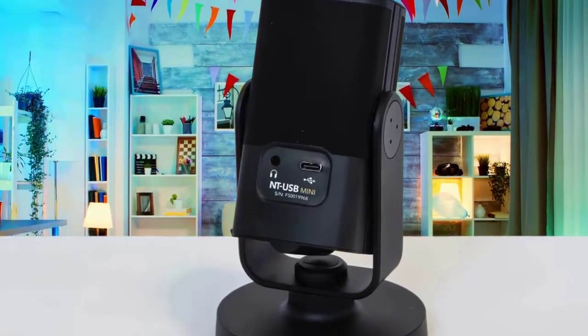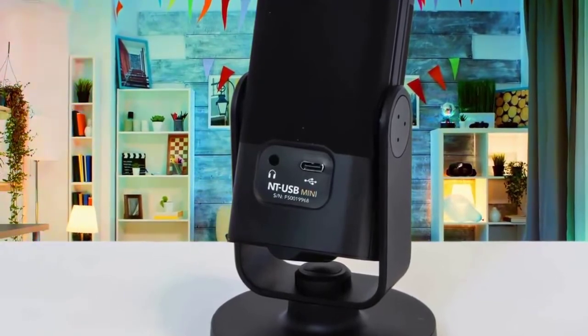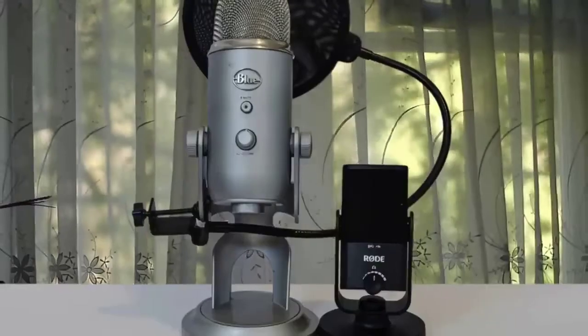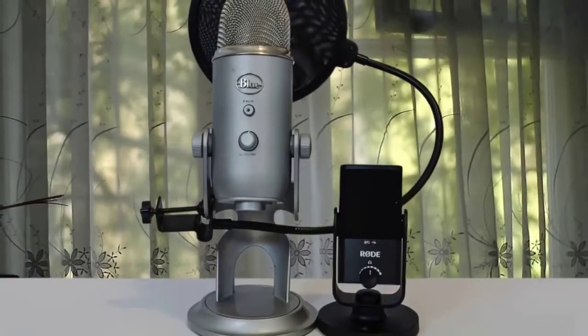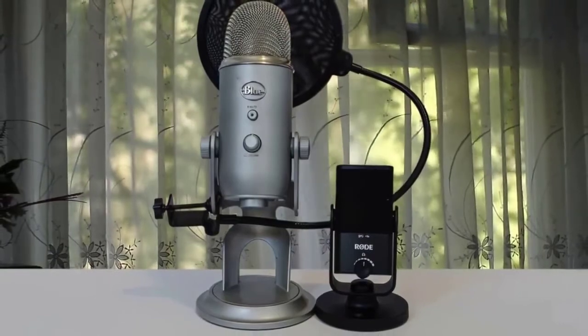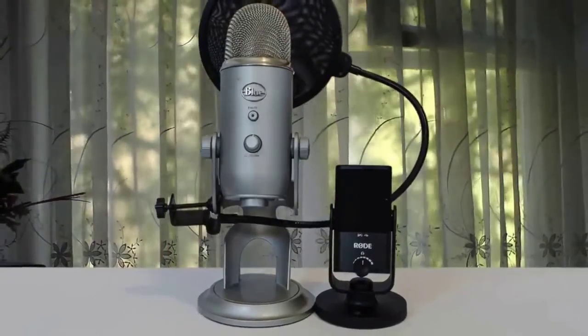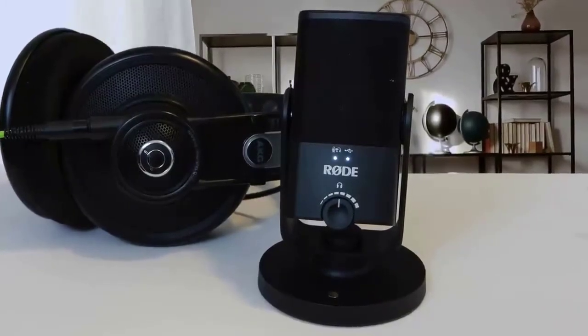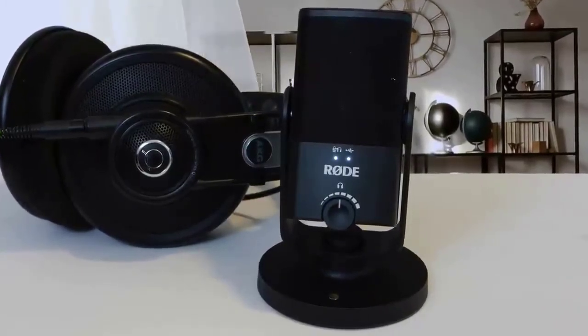Aside from this, and bearing in mind the pretty good plosive handling, it's actually ideal for speech. The Rode NT-USB Mini is a great-sounding, easy-to-handle USB microphone whose software solves a problem common for veteran podcasters. Overall, the NT-USB Mini is an excellent compact USB mic for podcasting and beyond that I'm sure will find many fans.